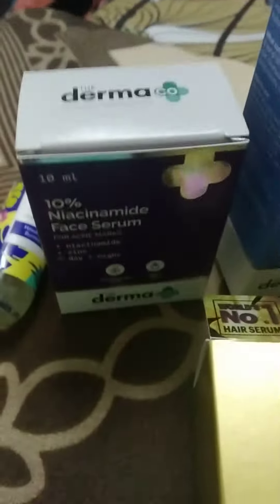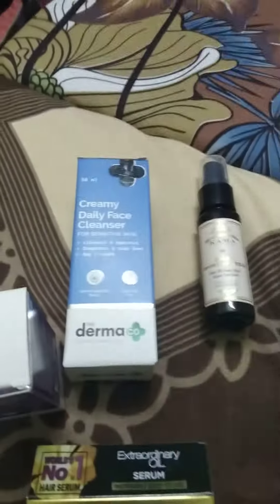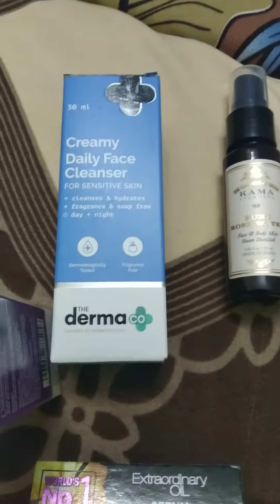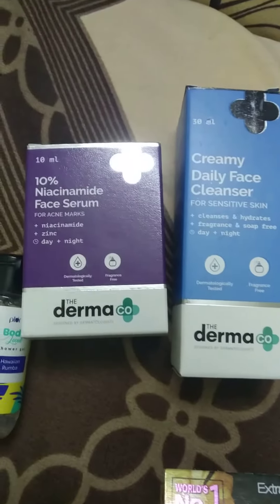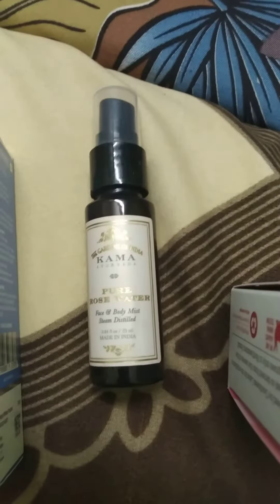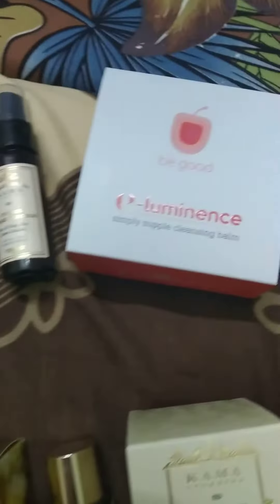This is a body shower gel — a tiny bottle that I received from Plum. Dermaco has been really excellent in free gifts. This is a creamy face cleanser from Dermaco, and this one is a niacinamide face serum — oh my god, these two items are free, I can't believe it! And this is a rose toner from Kama Ayurveda.